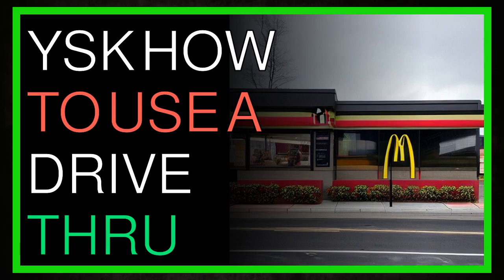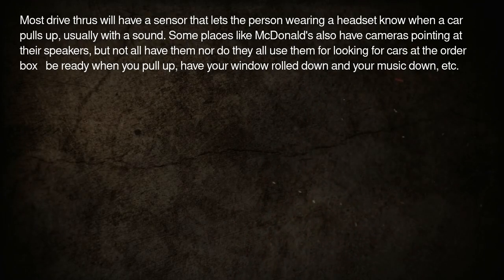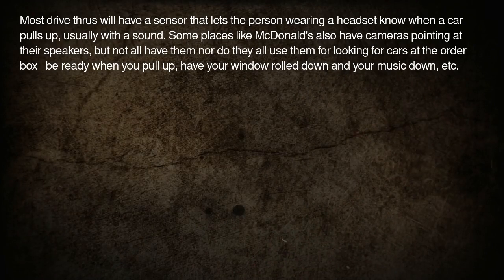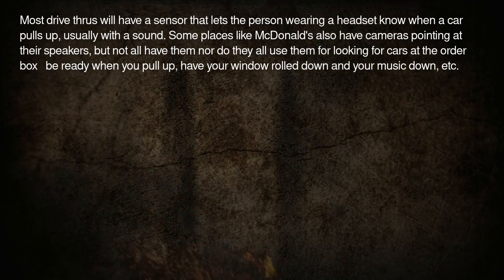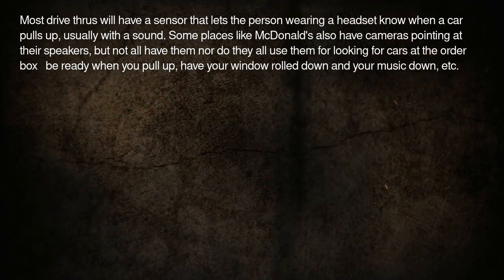YSK how to use a drive-thru. Most drive-thrus will have a sensor that lets the person wearing a headset know when a car pulls up, usually with a sound. Some places like McDonald's also have cameras pointing at their speakers, but not all have them or use them for looking for cars at the order box.